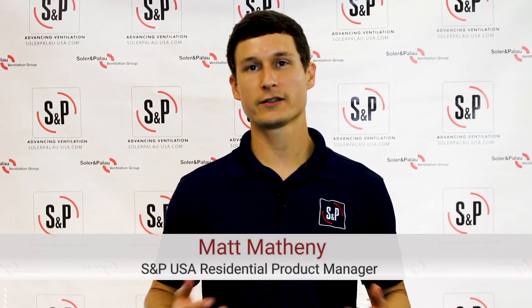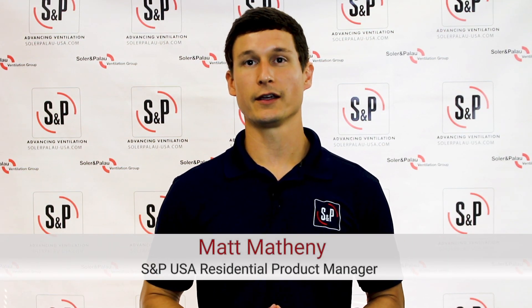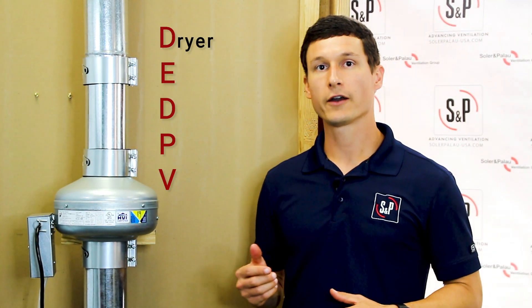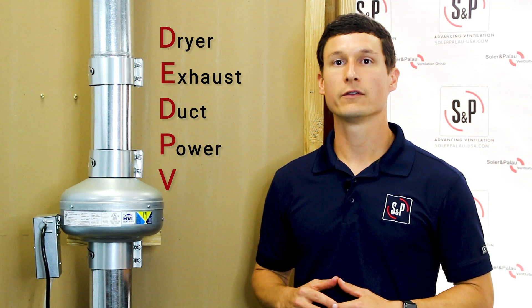Hey everyone, this is Matt, Residential Product Manager at S&P USA. We're excited to introduce our newest product, the PV-DEDPEV, which stands for Dryer Exhaust Duct Power Ventilator.